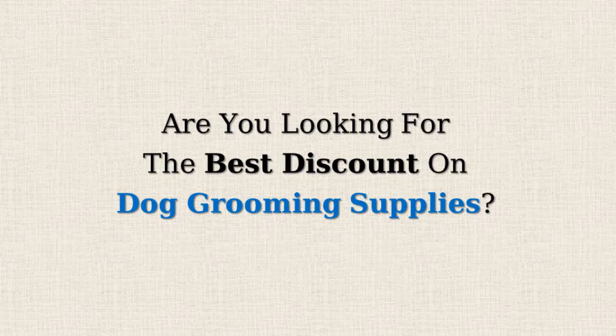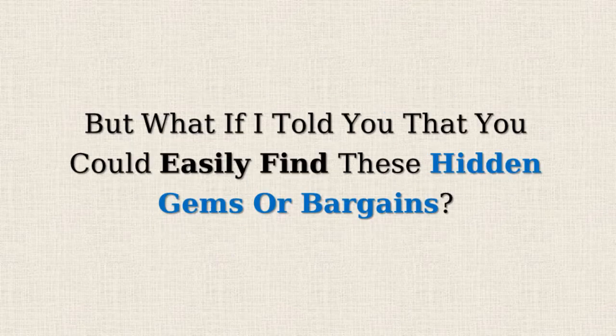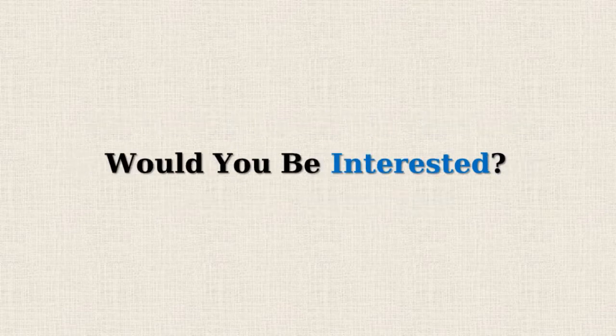Are you looking for the best discount on dog grooming supplies? Amazon often offers 50% or more reductions on selected items, but doesn't promote them due to lower profit margins. But what if I told you that you could easily find these hidden gems or bargains? Would you be interested?